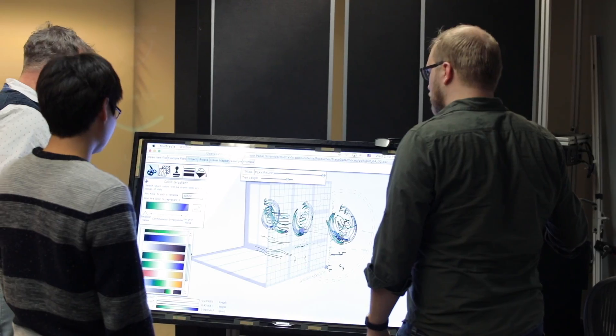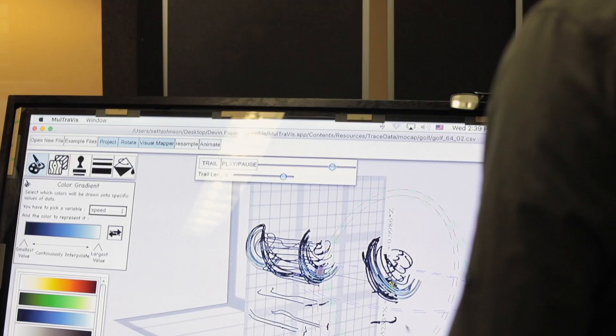The IV Lab is really cool because we have a lot of cutting-edge equipment — virtual reality displays, computers — and we also have a bunch of students who are all excited to be working with it.